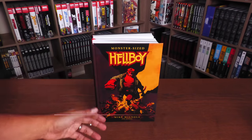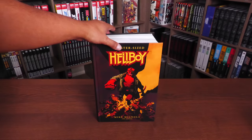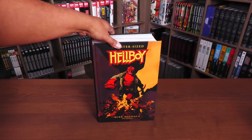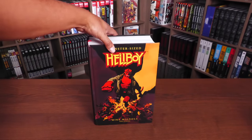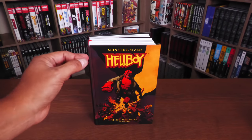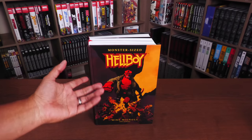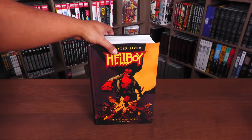It does not have a dust jacket — it's just art on board. That is a brand new piece by series creator and character creator Mike Mignola. We have Monster Size Hellboy. I like the fact that they're sticking with these names — you had Colossal Conan, you had Big Damn Sin City, and now you have Monster Size Hellboy.